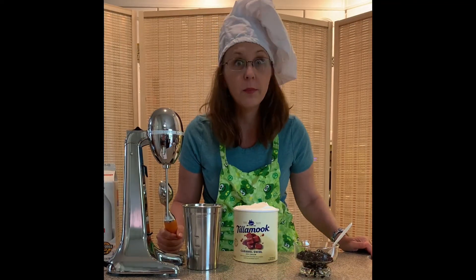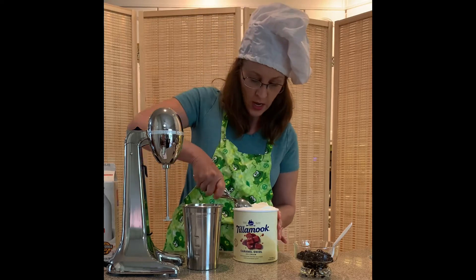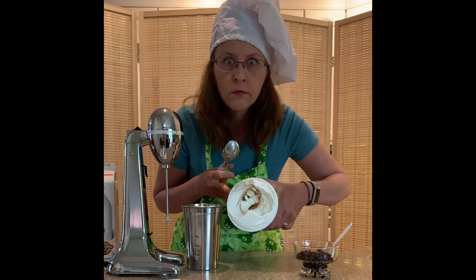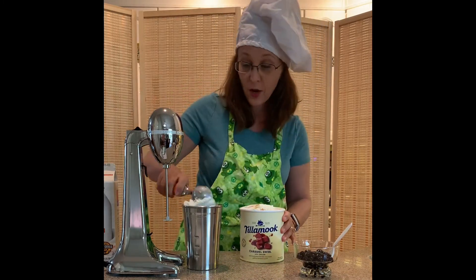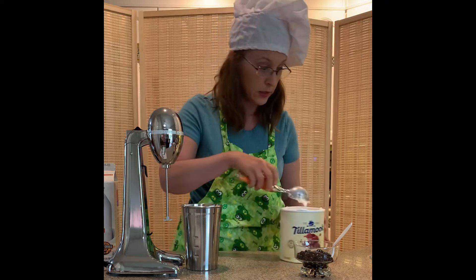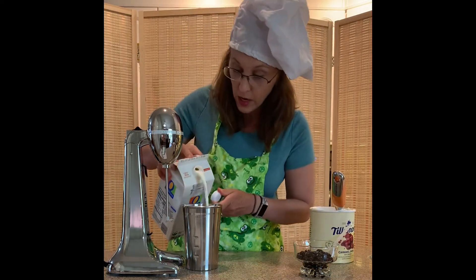We're on to the next part — the meat and potatoes of the Freak Shake, so to speak. This is salted caramel ice cream, as specified by our mystery winner. I'm just gonna put a couple of scoops in here, because I've never actually used this machine before, so this could be quite an adventure. Got that ice cream in there — ready for a little milk, and here we go.